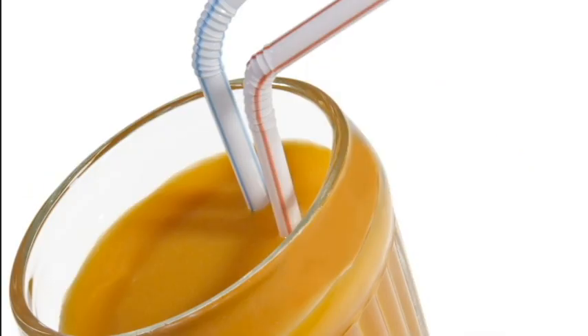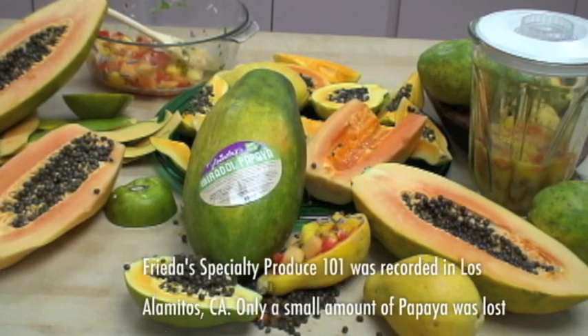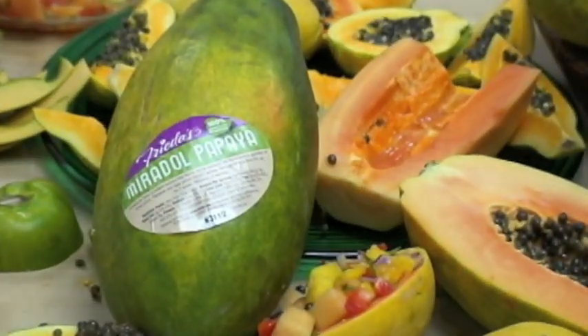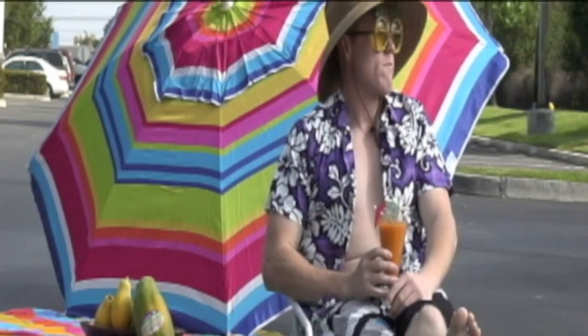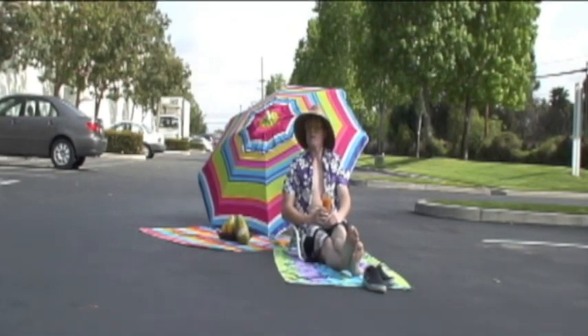In addition to eating them fresh, you can also puree papayas and add them to smoothies, shakes, and use them to make ice cream or sorbet. Papayas make you feel tropical no matter where you are.